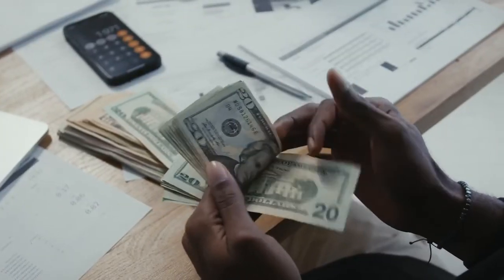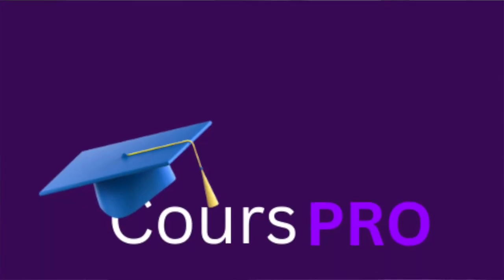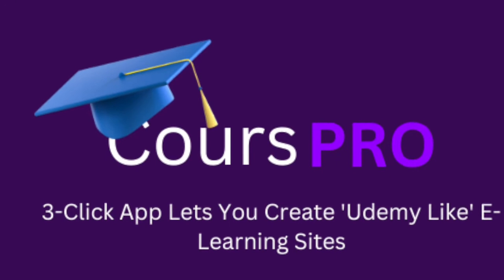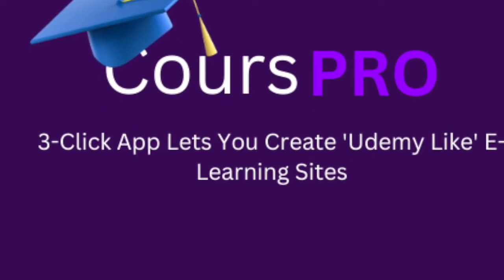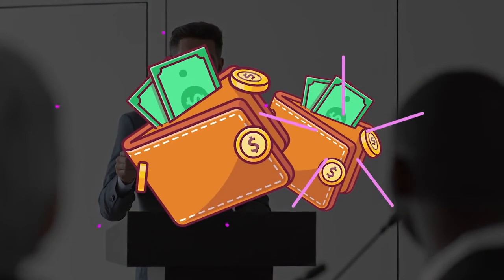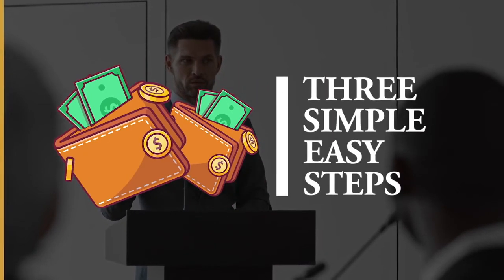Finally, it's time to skip all the hectic processes and start making real money online. Welcome to the future, my friend — the world's first and only system that creates a Udemy-like e-learning website and marketplace in just a few easy mouse clicks. Right now what you're seeing has the potential to change your future by making you millions of dollars online.